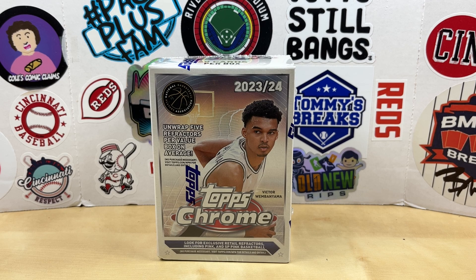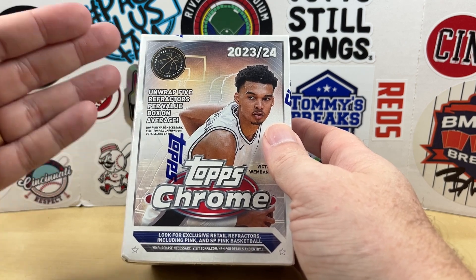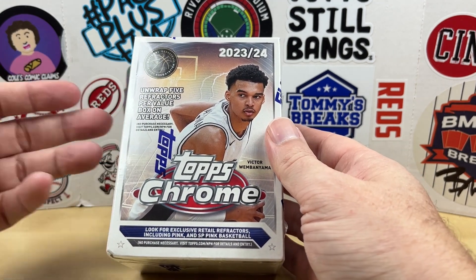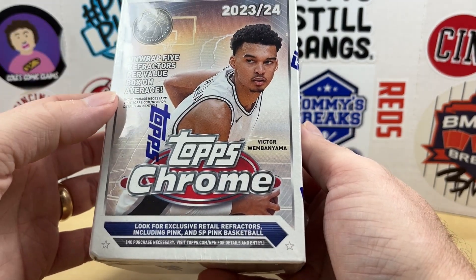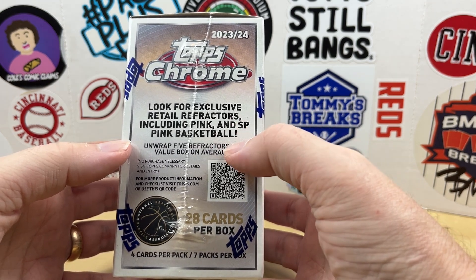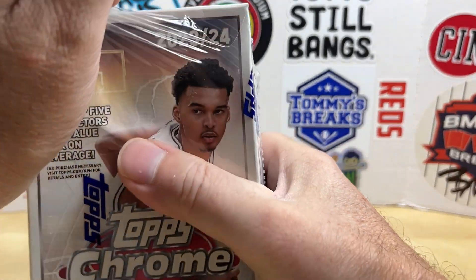Hey, what's going on everybody, welcome back to Grizzle's Cards, hope you're having a great day. Today we have a 2023-24 Topps Chrome basketball blaster. I took my first look at this recently with a hanger box — I did that in one of my cross-country videos. I picked up this blaster from Best Buy, which at the time of recording still had them in stock. It looks like five refractors per box on average — I find it interesting that Topps is now starting to use that language. Working for exclusive retail refractors, pink and SP pink basketball. Wasn't really blown away by the hanger, we'll see how this blaster turns out. I think it's gonna be Victor Wembanyama with this product.